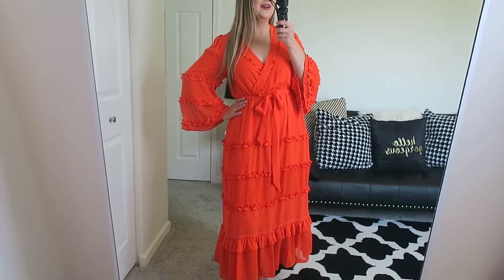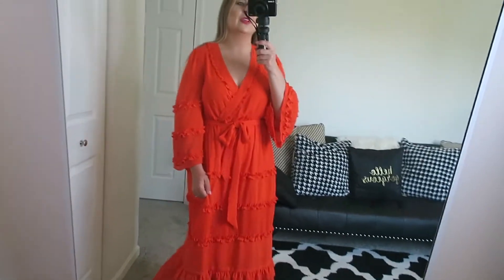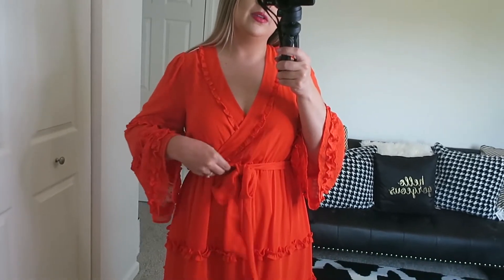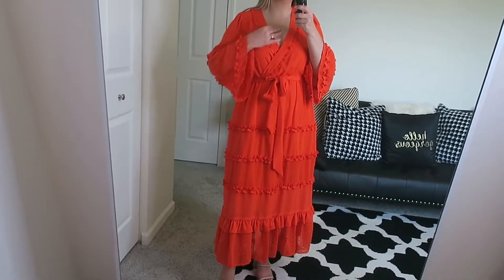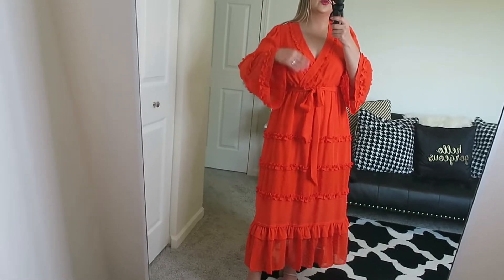We are now switching over to the next designer, Alexis. This is a size small and this dress was $60. Alexis the designer did an amazing job — how beautiful is this? It's about 90 degrees today so hopefully I can wear this in the fall or next spring. It's just a great dress to keep in your closet — very classy, looks more expensive than it is. $60 is a steal for this dress. I love the tie that cinches you in at your waist.